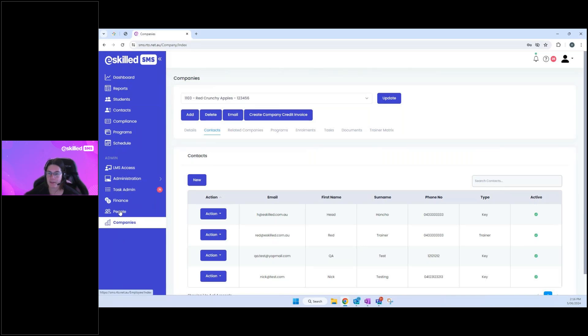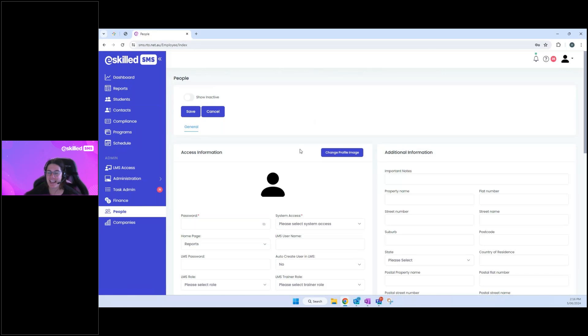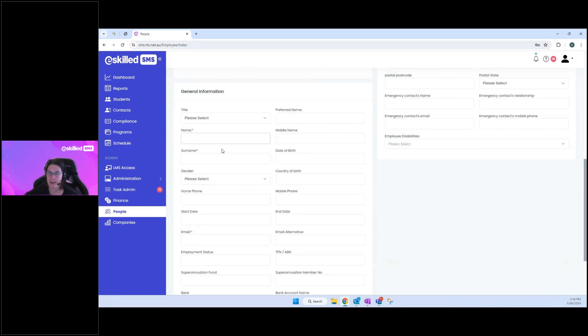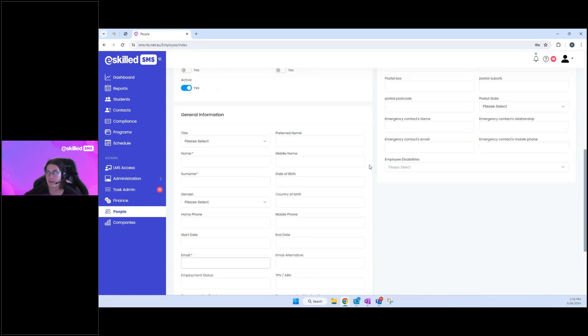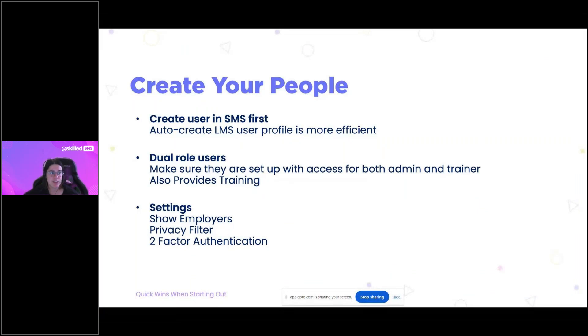Returning to the 'Add' screen, the other mandatory fields with a red asterisk are simply a name, surname, and email address — enough for that person to have an identity and log in. I'd recommend this as one of your first steps: create all of your users in the system, give them their username and password, and they'll be a great asset in helping you get started.